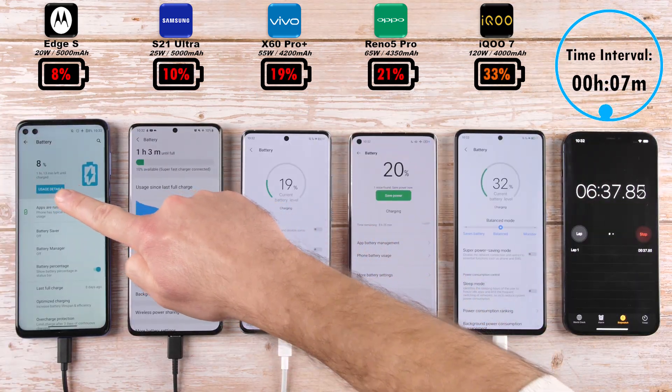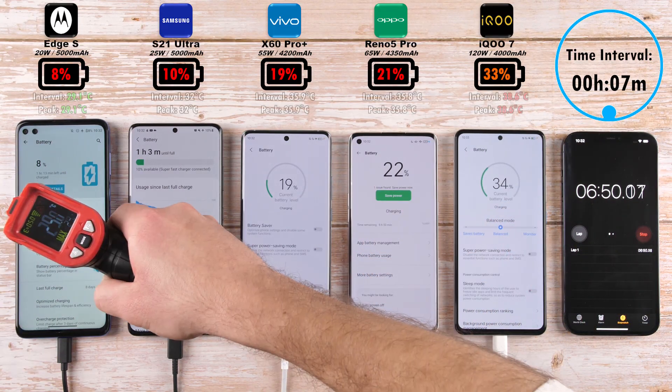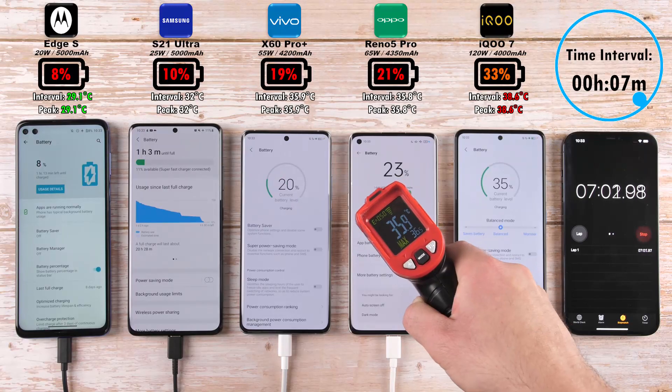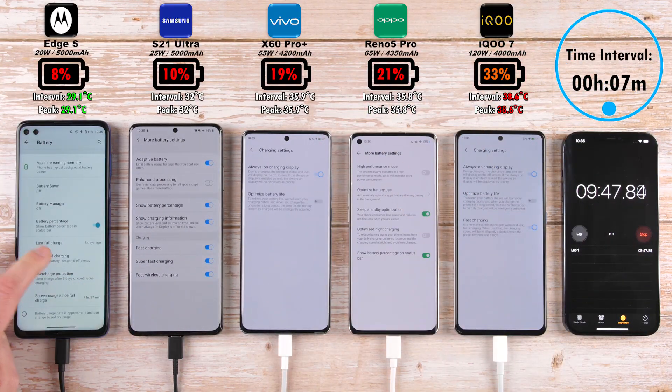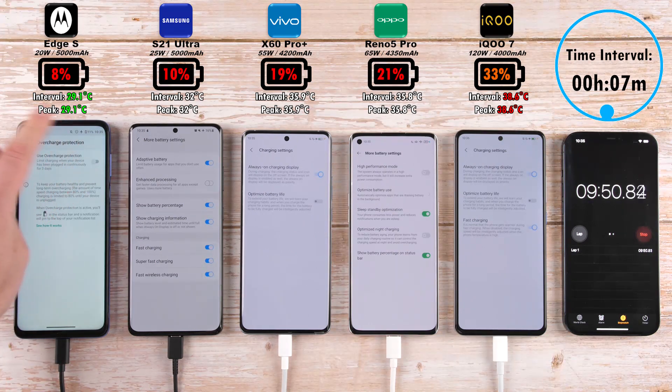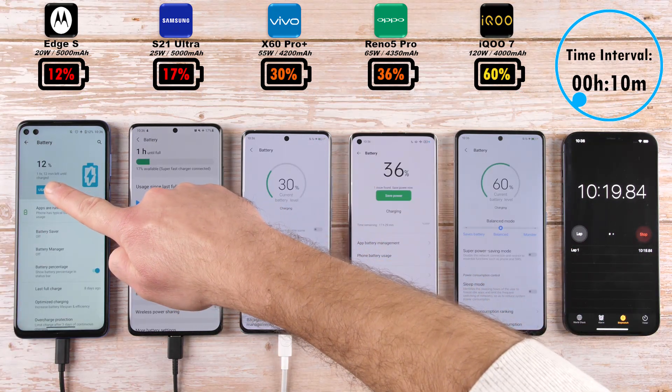After seven minutes we have 8% on the Motorola, 10% on the Samsung, 19% on the Vivo, 21% on the Oppo, and 33% on the iQ. The interval has changed and as you can see in the top right hand corner, the hottest is the iQ and the coolest is the Motorola Edge S. I have disabled all forms of battery charging protection, slower charging — all that — so that we can get the fastest speeds possible.